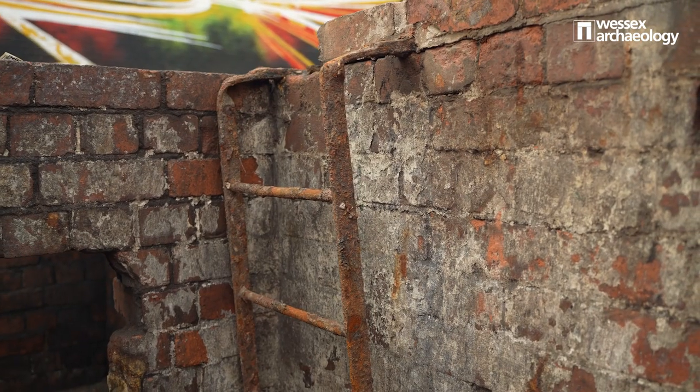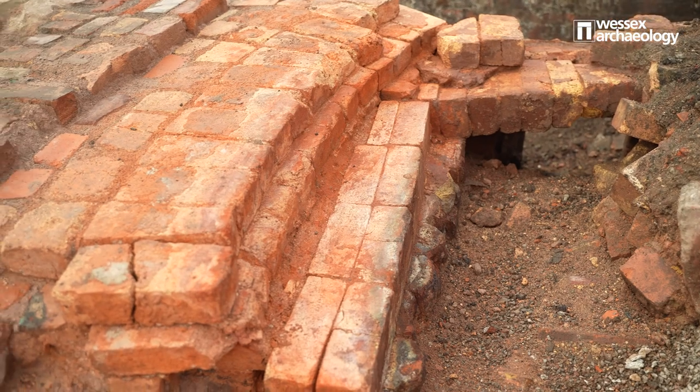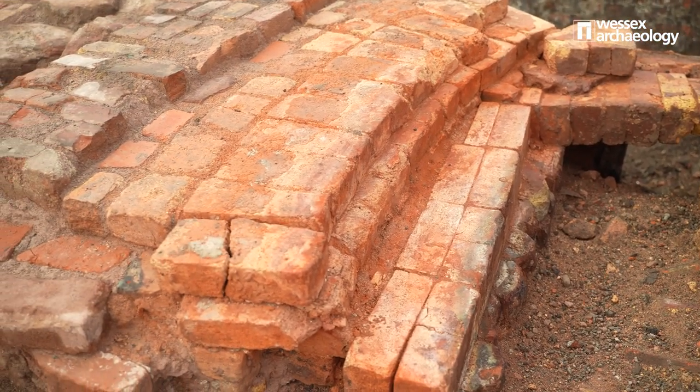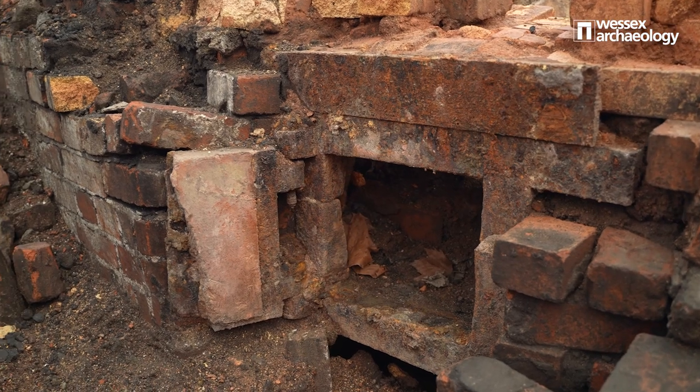We've even got some of the old ladders to go down into some of the bits where the furnaces are. A variety of different types of cobbles and brickwork, and some bits we actually don't quite know why they're there and what they're doing.